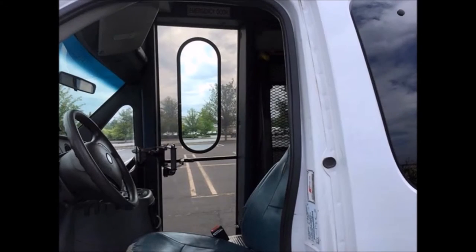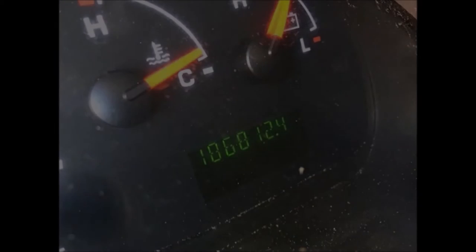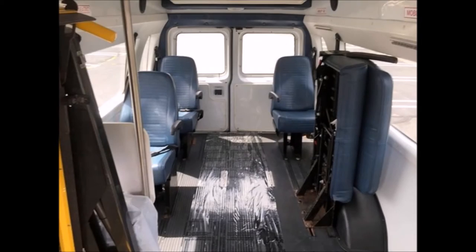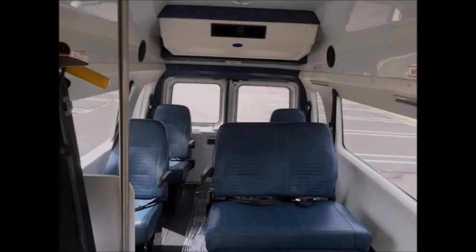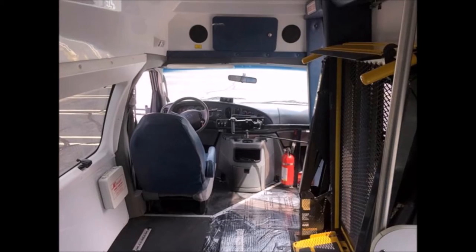The van features a high back driver's seat, AM/FM stereo system, and has 186,812 miles. It has black rubber flooring and flip seats with seat belts. The AC blows strong and cool, with front and rear heating as well. A fire extinguisher and safety equipment are located throughout.